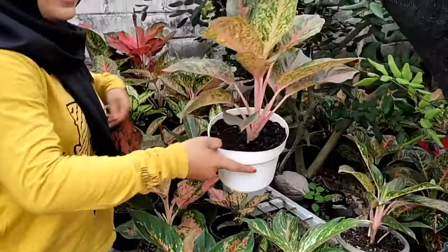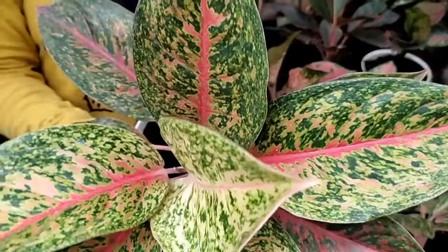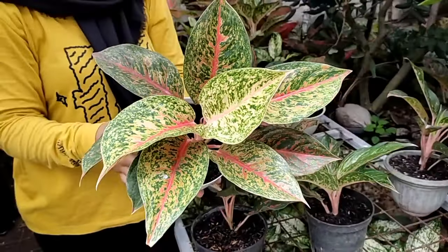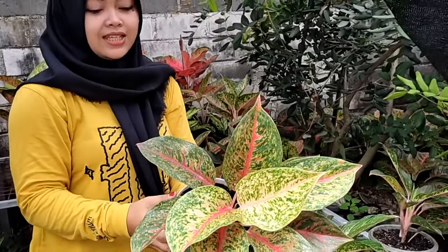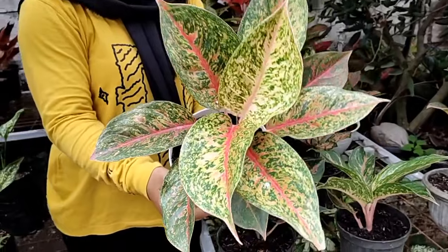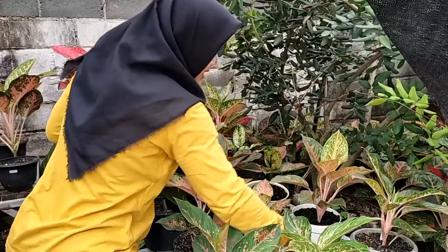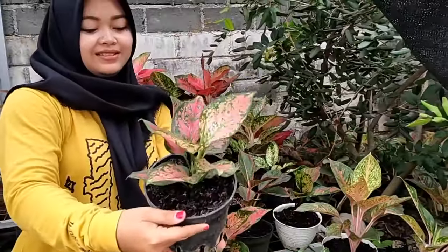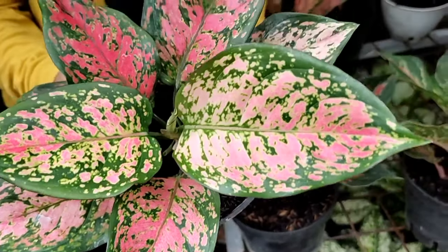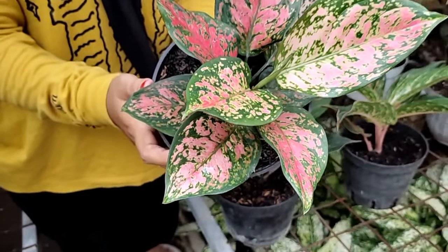Lanjut, di sini ada striptease. Nah dilihat coraknya, ini sudah besar banget, bagus, cantik banget. Daunnya sudah banyak sekali, yang ini kita kasih harga Rp 180.000. Yang di sampingnya ada dud anjamani, cantik bunganya bisa dilihat, ini daunnya juga sudah banyak, tanamannya sehat. Yang ini Rp 150.000 aja.